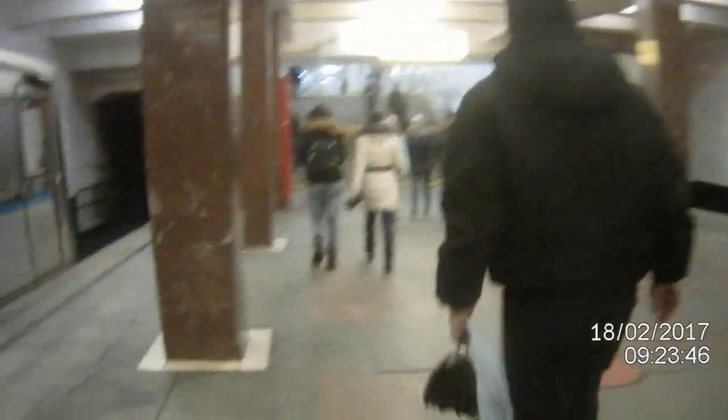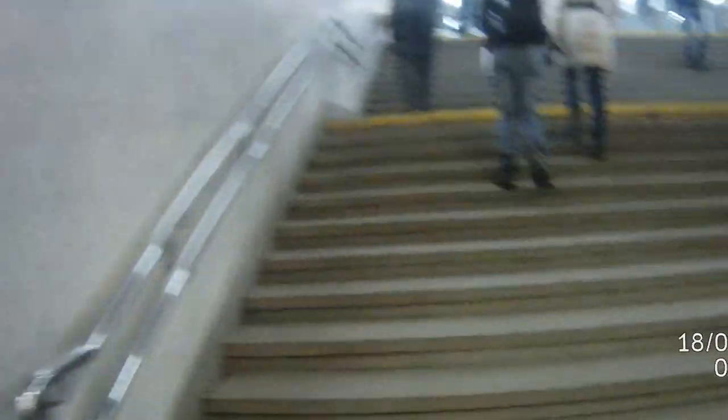Out of the train, turn left and up the stairs. Depending on the time of day you catch the subway and the trolleybus, it could be very busy with lots of people hustling and bustling. Don't get too concerned about getting pushed around — just go with the flow. Turn left through the doors and then up the stairs, and we're back up on street level.